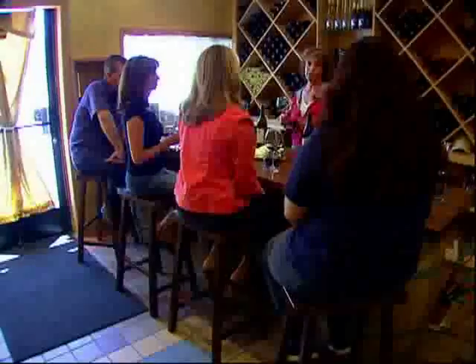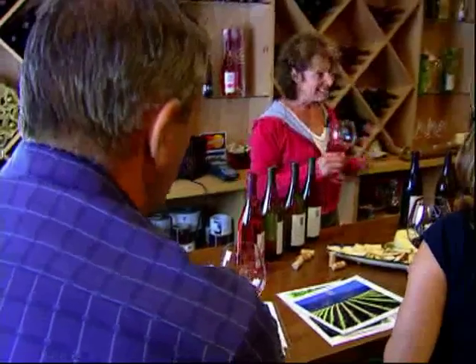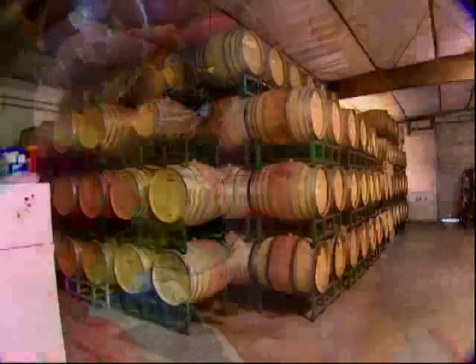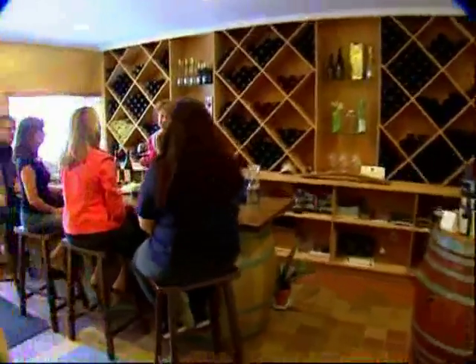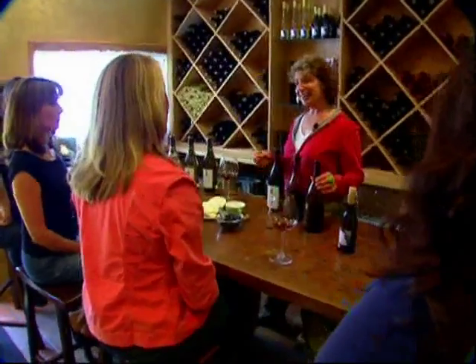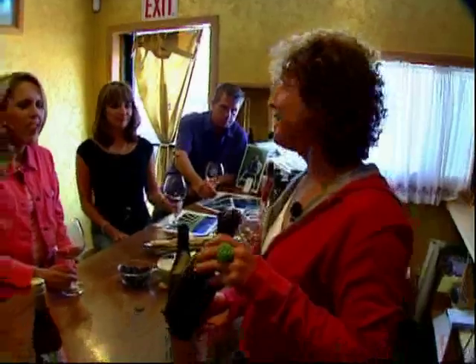At Fiddlehead Cellars, Kathy Joseph's behind the bar. The great thing about coming to the ghetto was it was very easy to set up shop here. The building was pre-existing, and I was able to customize it to what my needs were as a Sauvignon Blanc and Pinot Noir producer.